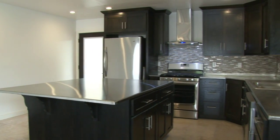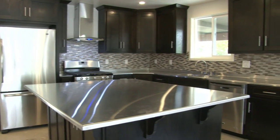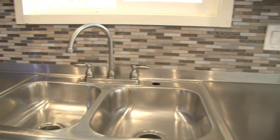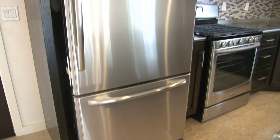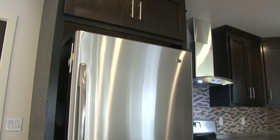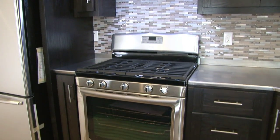The all-new designer kitchen has a large island with shiny stainless steel counters, custom tiled backsplash, travertine tile floor, all-new ebony oak cabinets, and new stainless steel appliances.